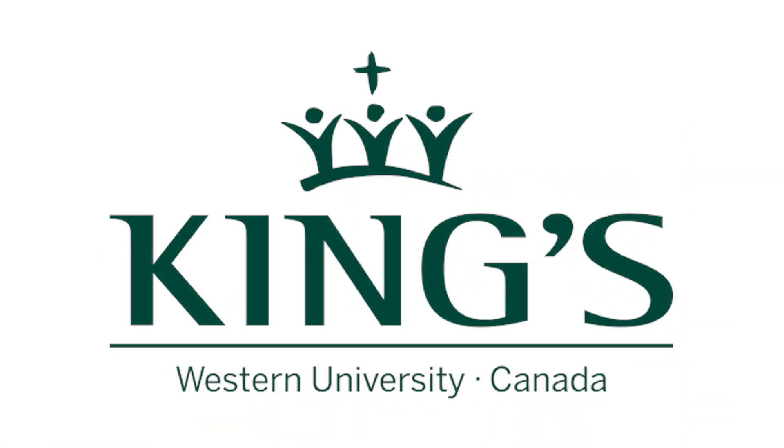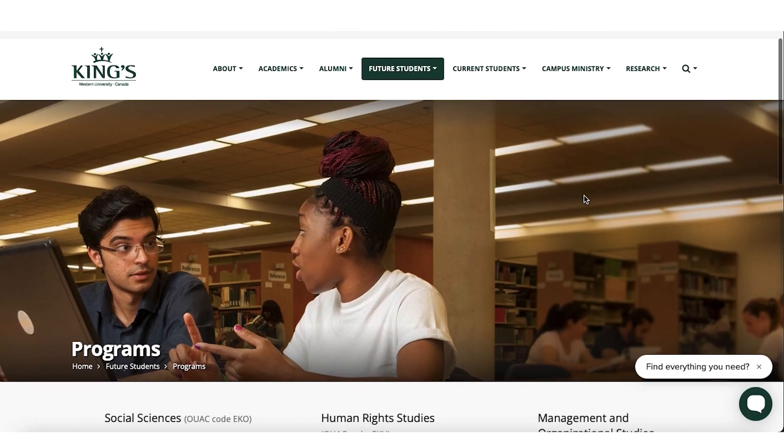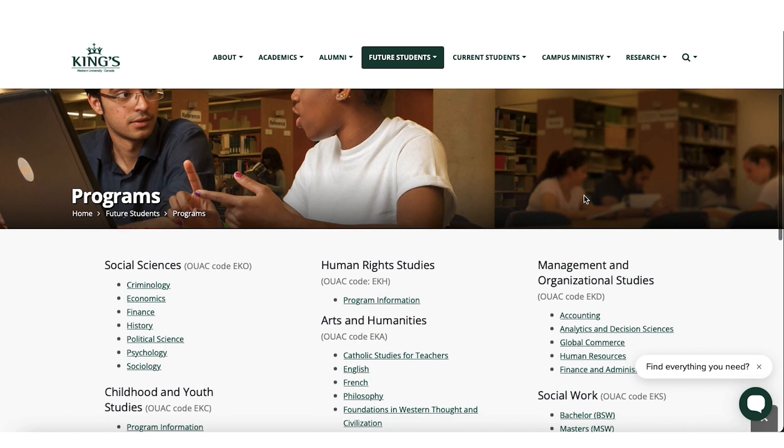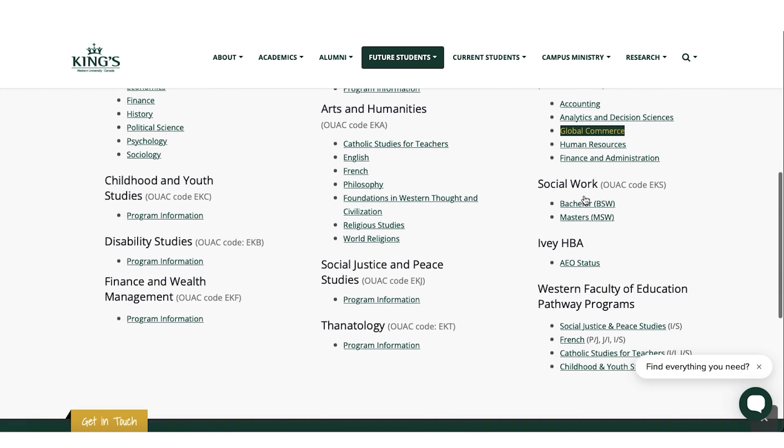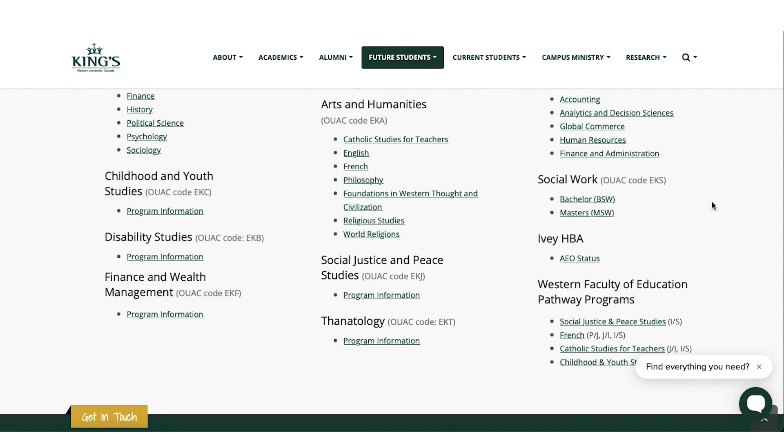Second on the list is King's University College. It lets you study a lot of fields including arts, business, history, and humanities. If you're interested in any of those fields, King's University College is a very good choice. It offers programs for undergrad, masters, and some PhDs.